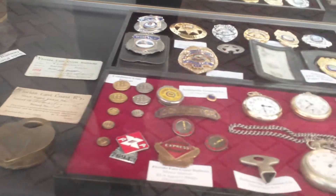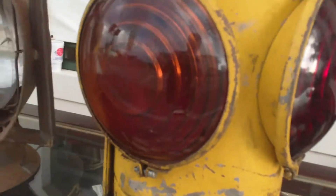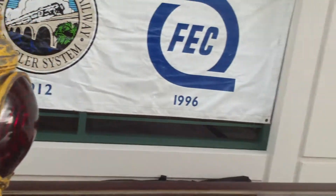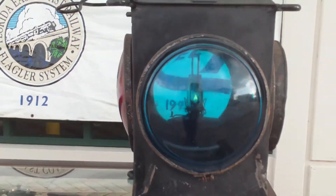Old time conductor's hat — I am wearing one myself right now. Timepieces, watches, pocket watches, badges. There is a four-way corner light from a Pullman car, and the top knot — we have it burning on the Stuart Bridge. Beautiful, beautiful piece.